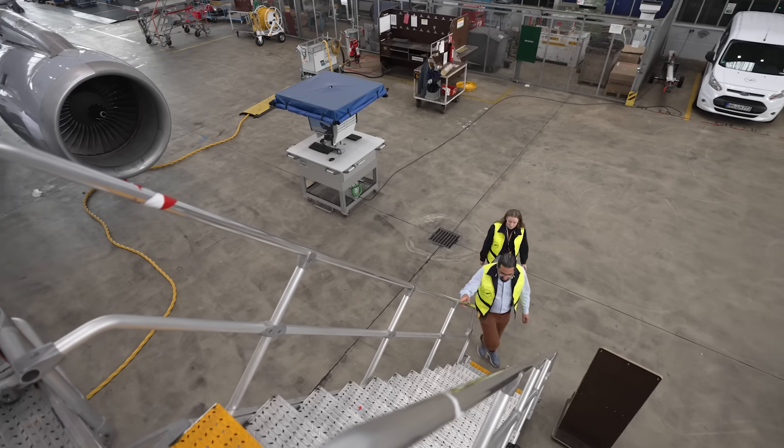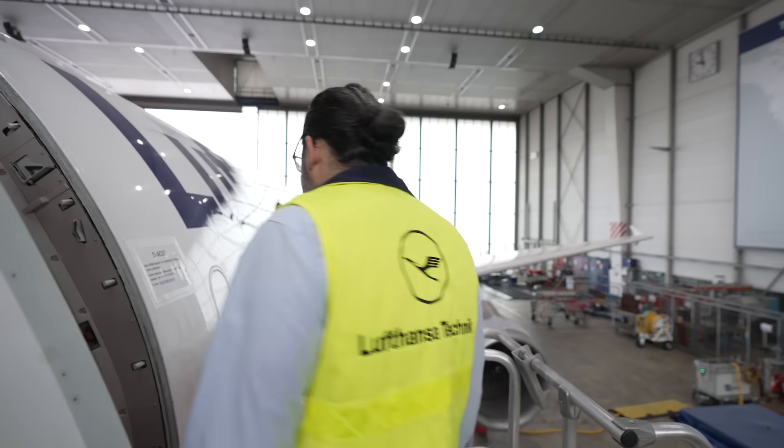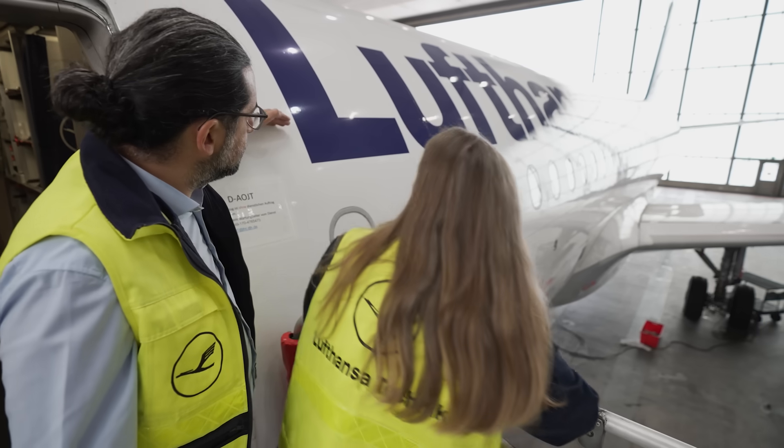Although Lufthansa Technik operates a worldwide network of locations, Germany has always been the heart of our operations, where we also drive many innovations like AeroShark. The shark skin is known to have a drag-reducing effect, and we adapted that for use on aircraft to make them more efficient.